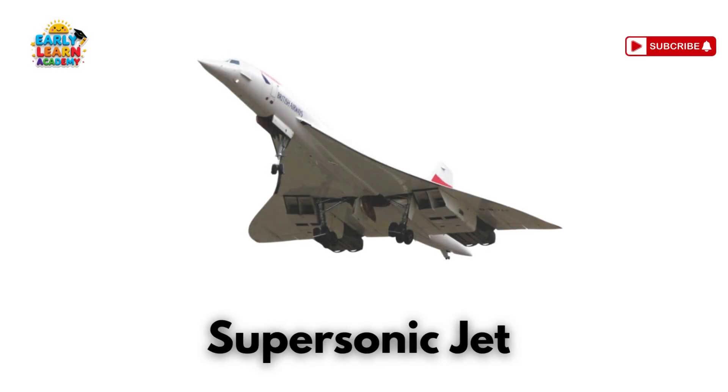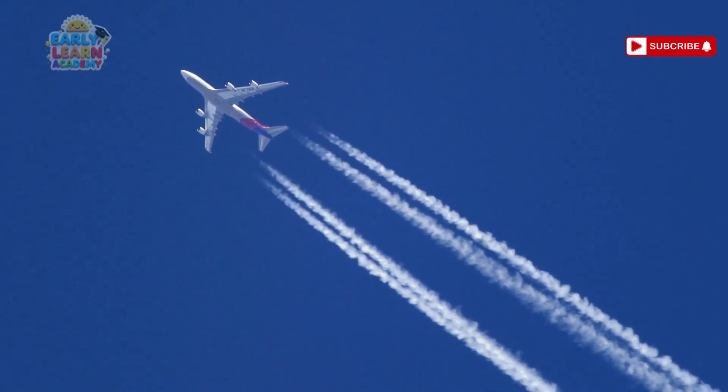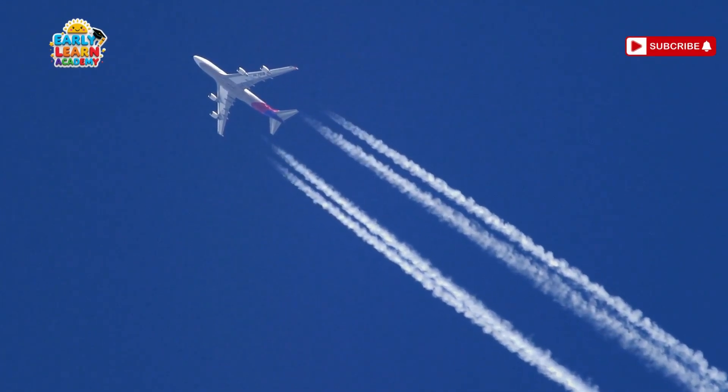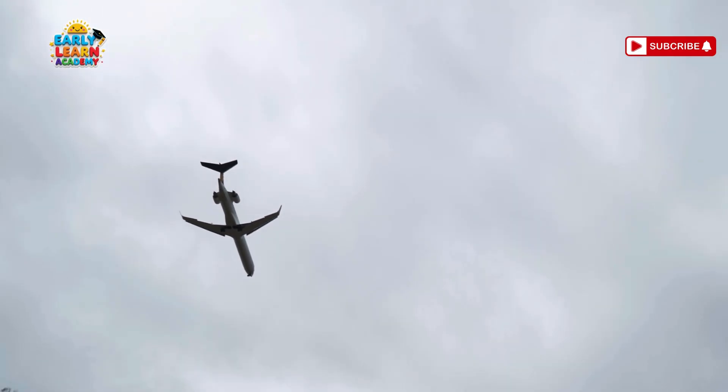This is a supersonic jet! Fly faster than sound! Supersonic jets cut travel time in half. This is a Concorde — the fastest passenger plane ever! Concorde could cross the ocean in just a few hours!